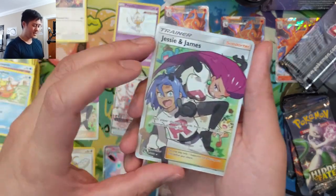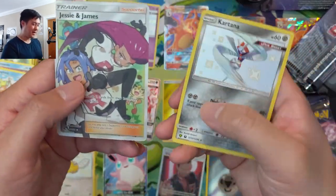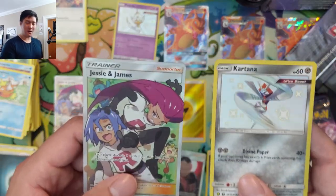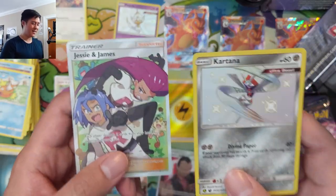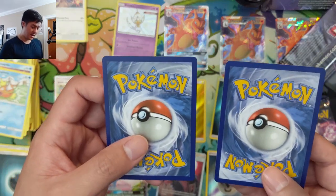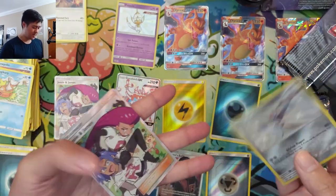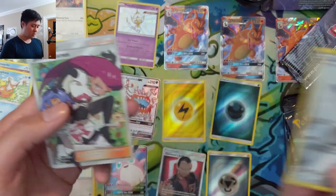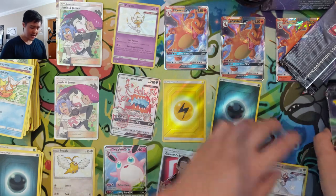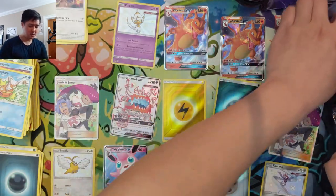Jesse and James again! Another double-whammy pack — another full art supporter in the rare slot, and then another non-GX shiny in the shiny slot. These look very good once again.